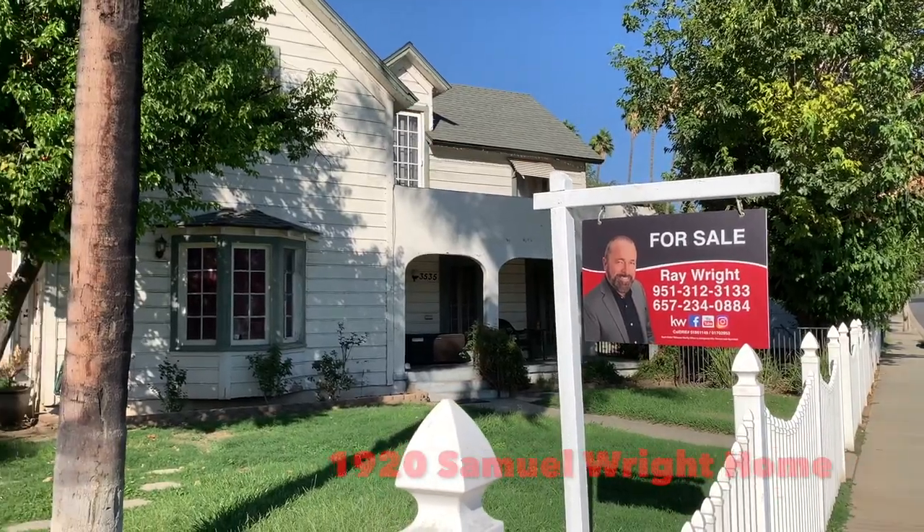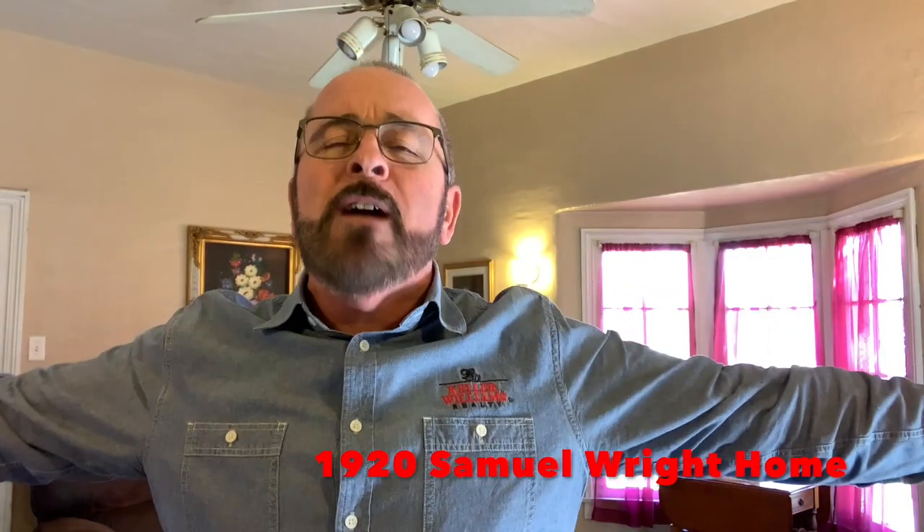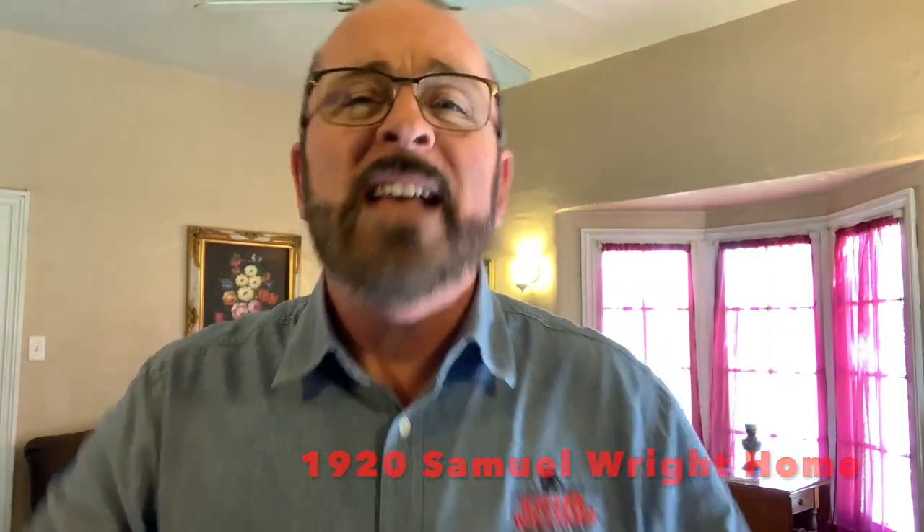Are you looking for that rare opportunity in the wonderful Wood Streets area of Riverside? Then I have the property for you. It was right here in the S.L. Wright subdivision that Samuel built this great residence in 1920. It really is the bee's knees and has plenty of room for whatever you desire.